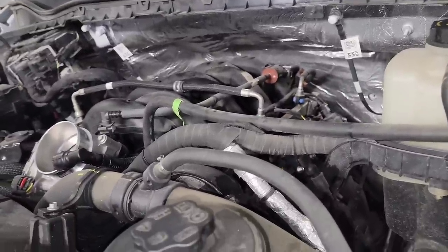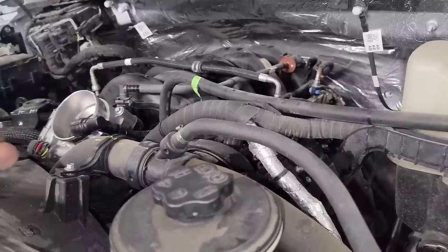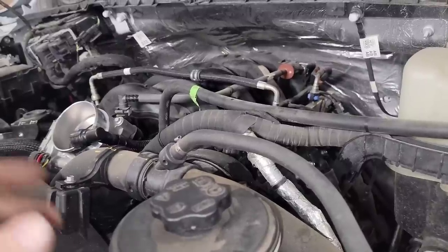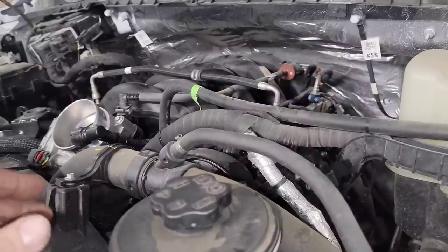I just figured I'd share that with you guys because these are new, and you guys keep asking me what problems have you seen. This 7.3 Godzilla is a really good setup, a very simple setup. Even with this, it's nothing to fix. It's set up just like an LS engine — same type of design, really easy to take apart, really easy to put lifters and stuff in it. No problem at all.